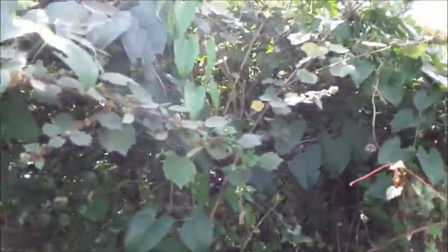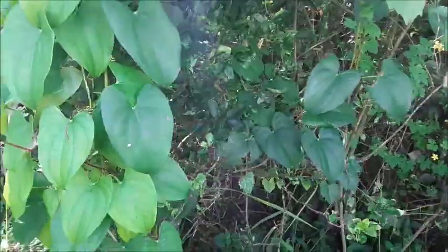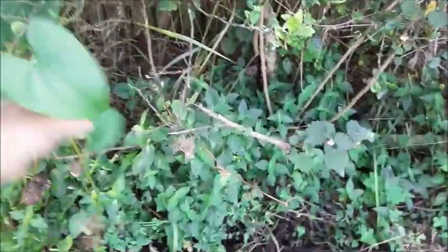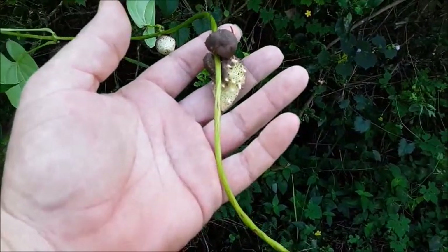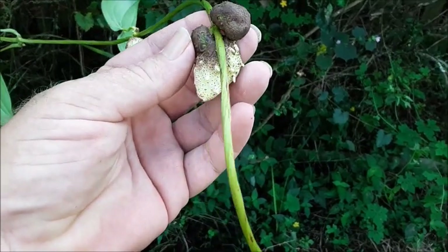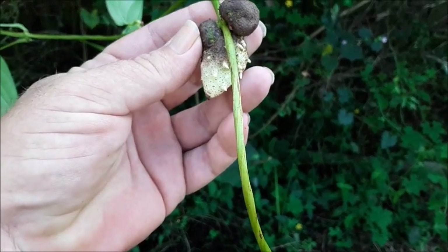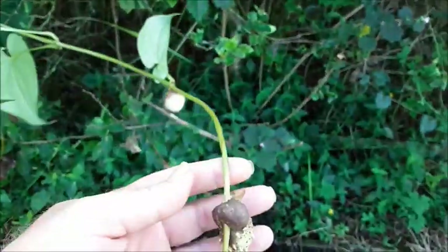Right here is a key lime tree that happens to have a yam growing on it. These are the baubles that will be my yams for next year. I'll harvest these later, probably mid-January or early February, and set them aside so I can start new yams next year.